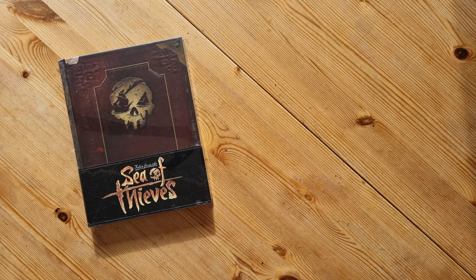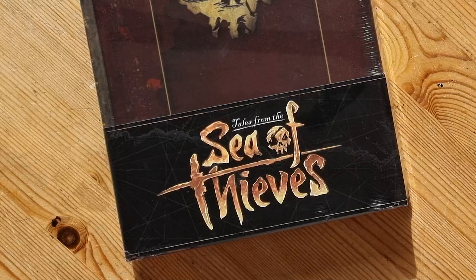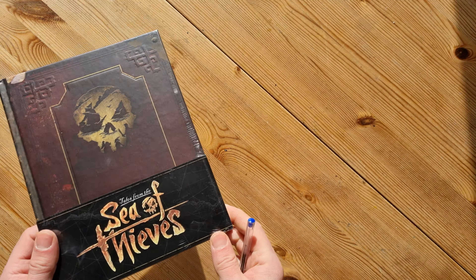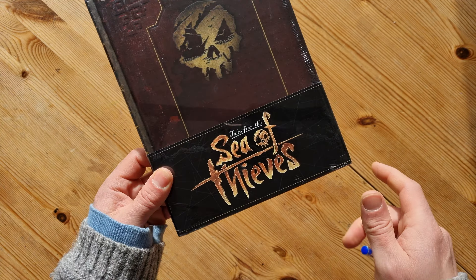Hello everybody, welcome to this video. We're going to be looking at this smallish book today called Tales from the Sea of Thieves. It's a book basically drawing inspiration from the Sea of Thieves game, which is released courtesy of Microsoft and Rare.